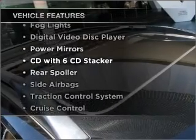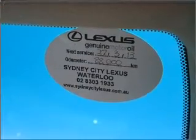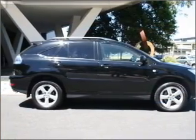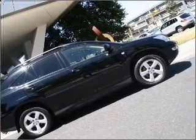Enjoy these notable features that are included in this ride: a CD Stacker, Central Locking, Curtain Head Airbags, Power Mirrors, Power Windows, Satellite Navigation, Side Airbag, Cruise Control, and Stability Control. The premium wheels add a stylish touch.